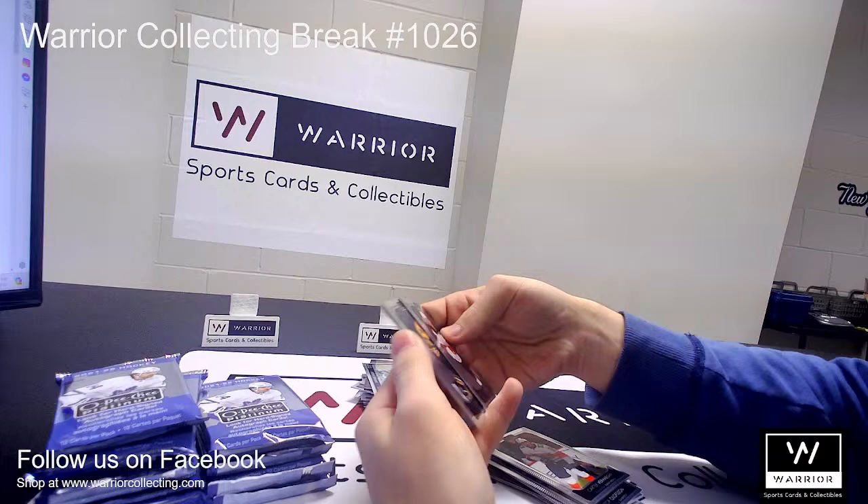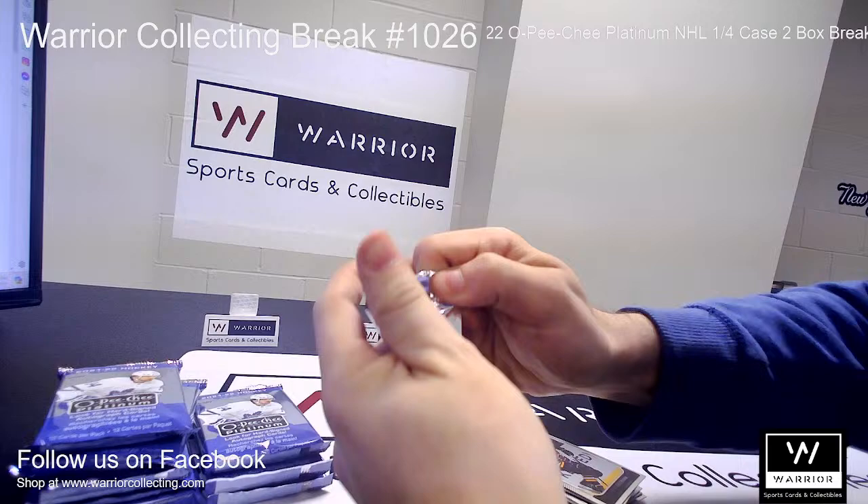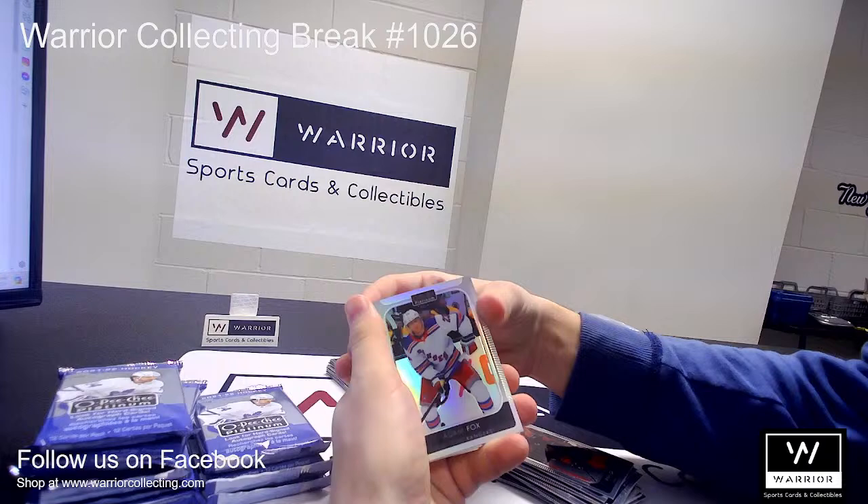Base, base. I'm sure these cards aren't getting stuck together. Got a Refractor for the Rangers, Adam Fox.